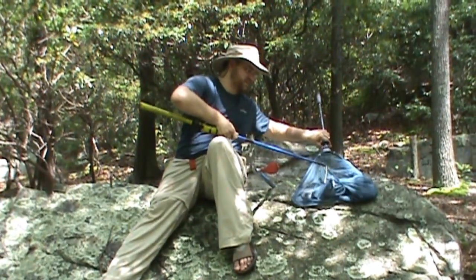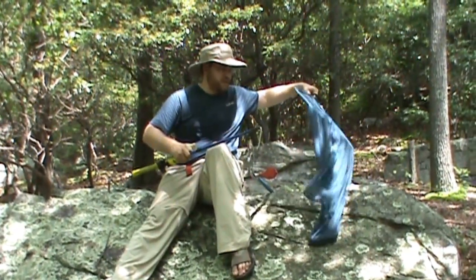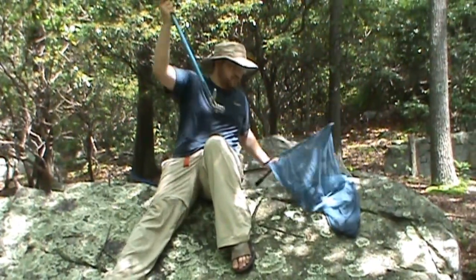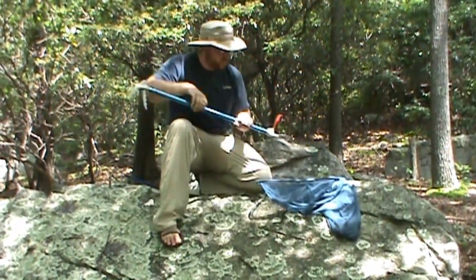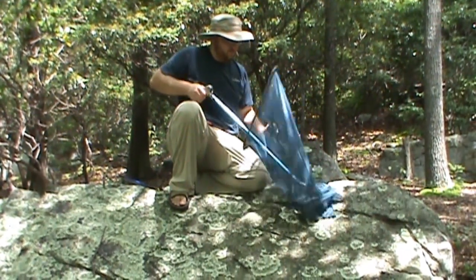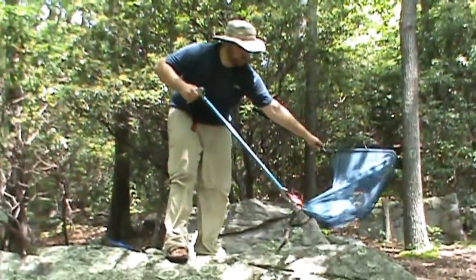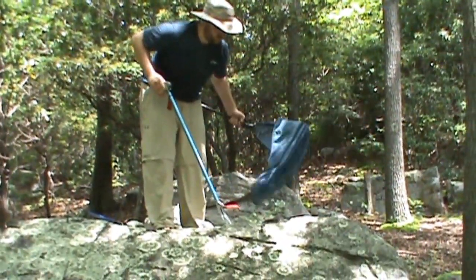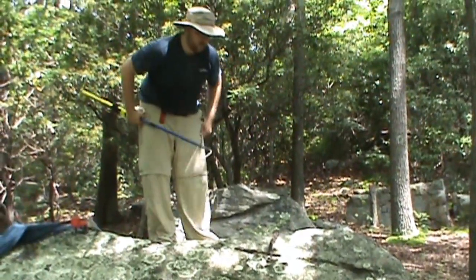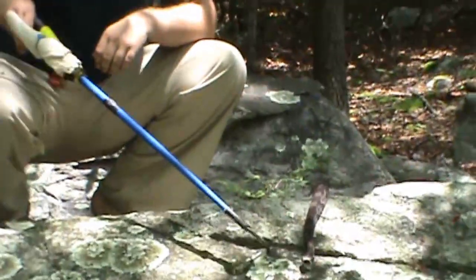There he goes — and this is a particularly feisty little guy. You can see from my other videos, most of the rattlesnakes that we catch are actually pretty docile and easy to handle, within safety of course. Come here, little guy. All right, if we can bring that camera in a little bit — come on in closer. What's up with him?